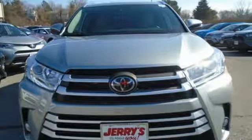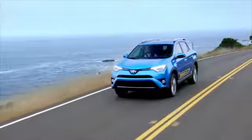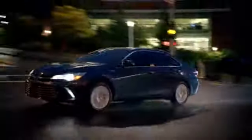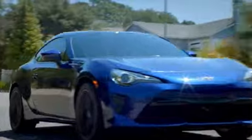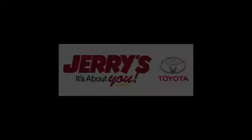Driving is believing. Test drive it today. Call, click, or stop into Jerry's Toyota today. We're located just a half mile north of Baltimore Beltway exit 32B, just a block from the corner of Bel Air Road and Rossville Boulevard.